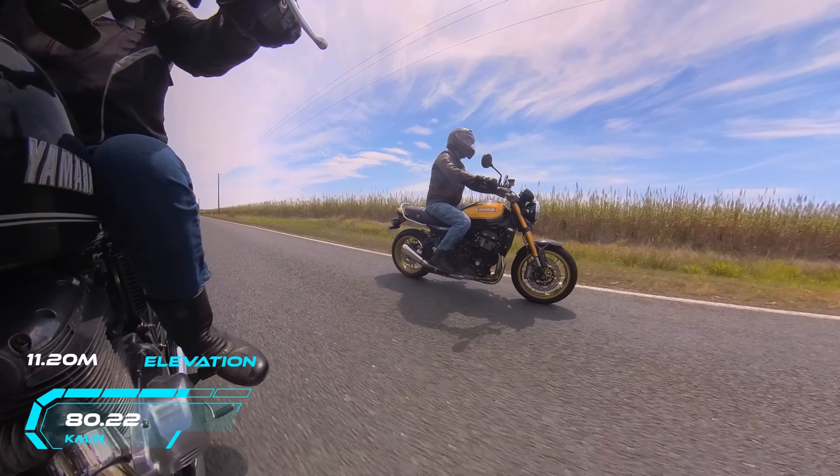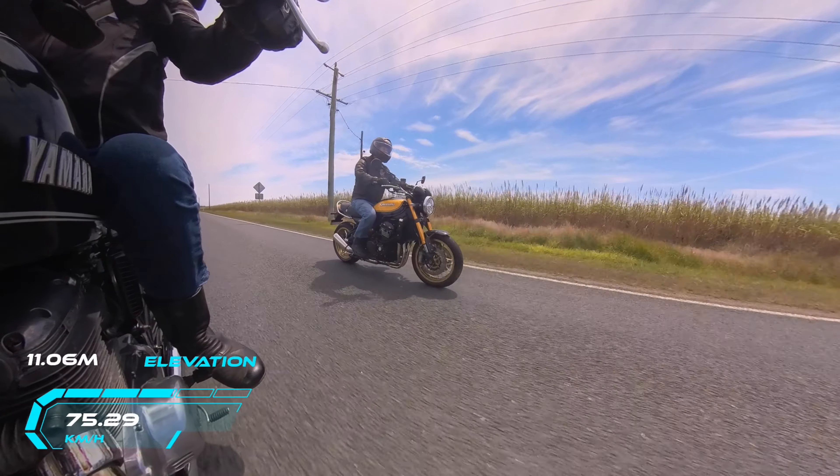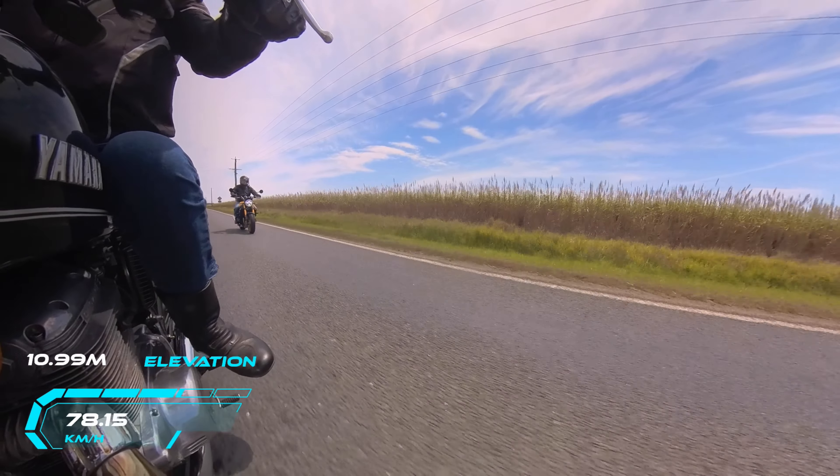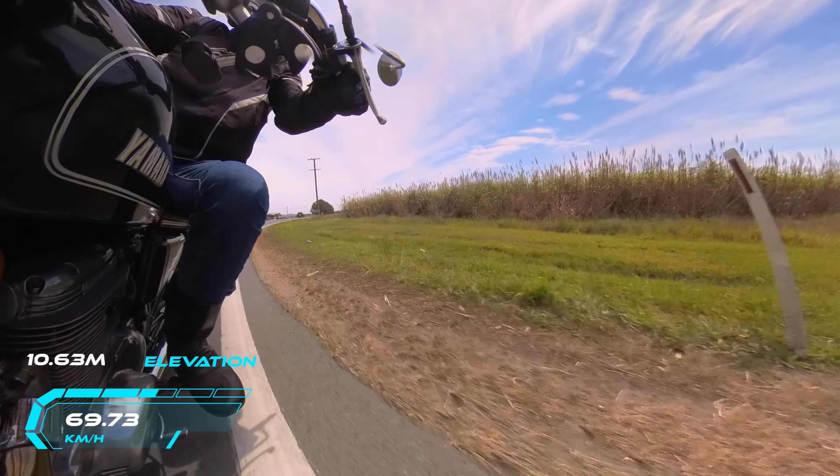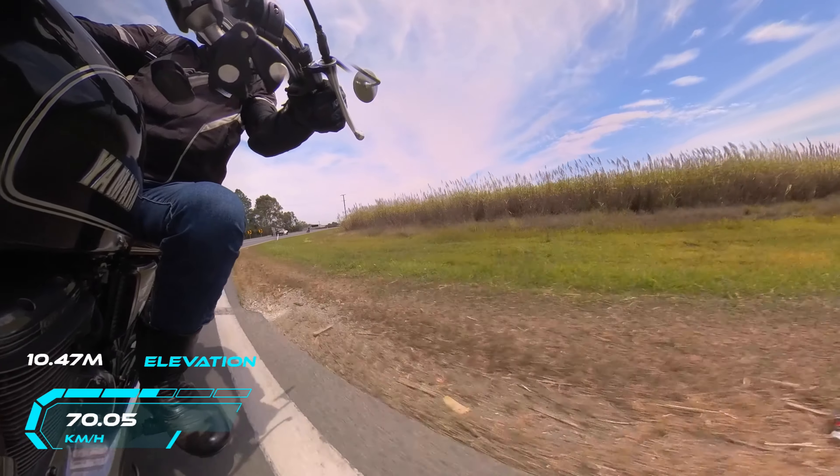As you can see we're not going that fast. We are in the cane fields here. You can see cane growing in there. Playing them into that corner.